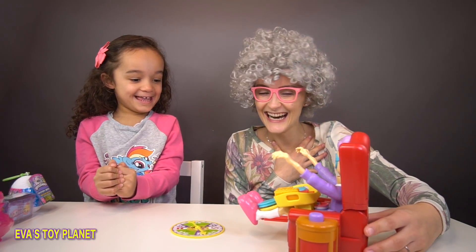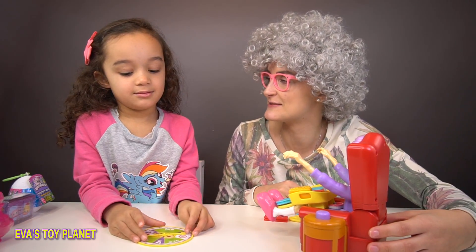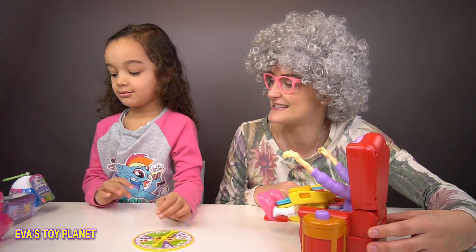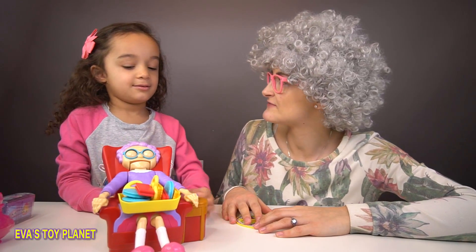I'm really scared! Oh so mummy lost! That means Eva gets to pick a prize! What's she going to go for? The Hatchimal! Right, Granny is loaded and ready to go!